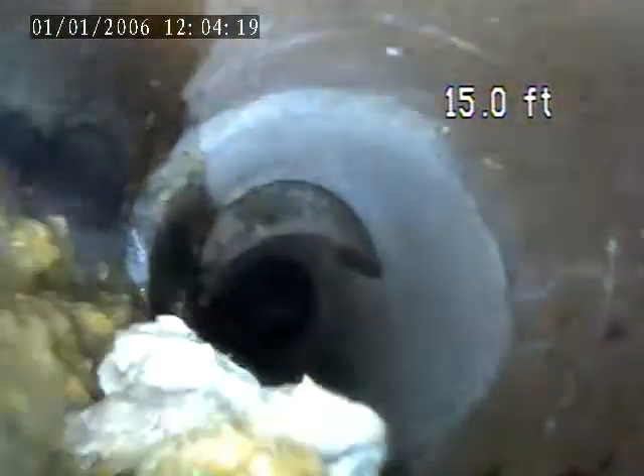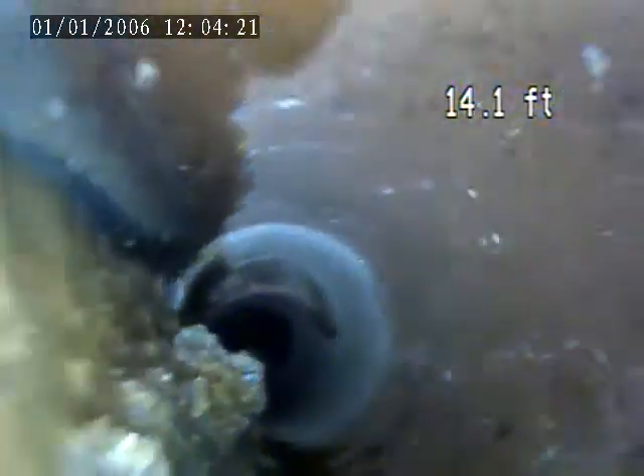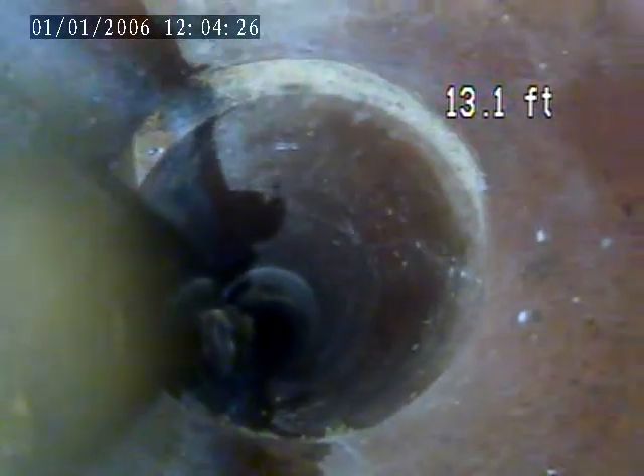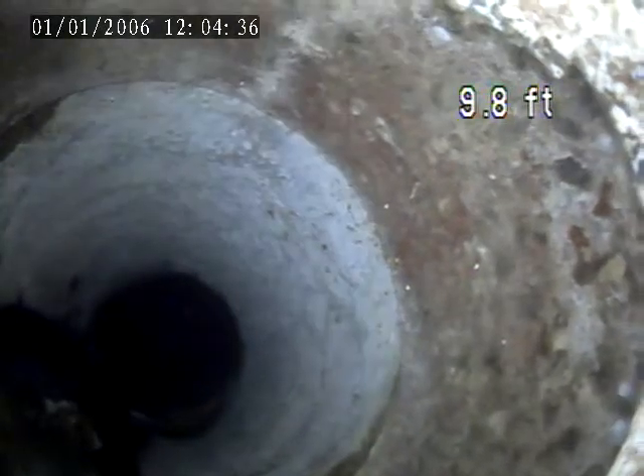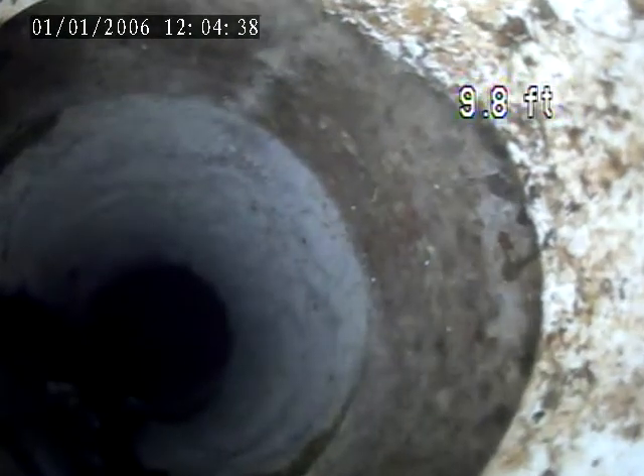At 15 feet, re-base build up here at 14 feet. Here it transitions from plastic to terracotta plate. The sewer line is about 9 foot deep.